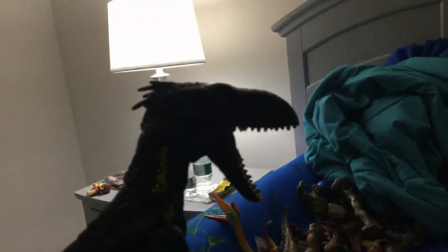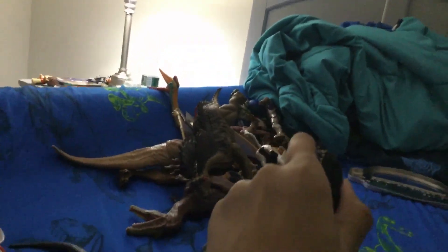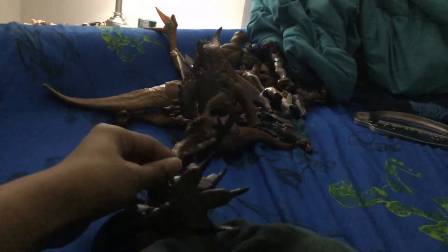It's super poseable! I can't do a full battle but I can do an argument between these two. The head can rotate 360 degrees, the mouth can open and close, and the hands can fully swivel over here — though they will be loose if you do that a lot.